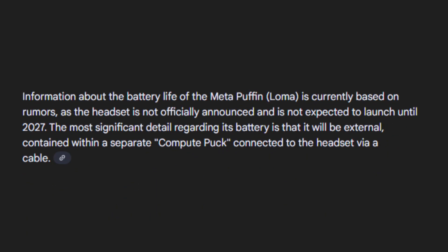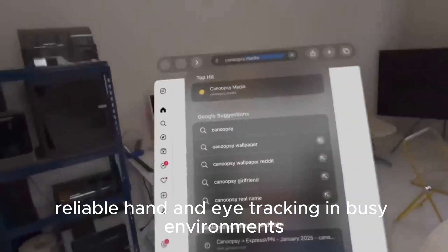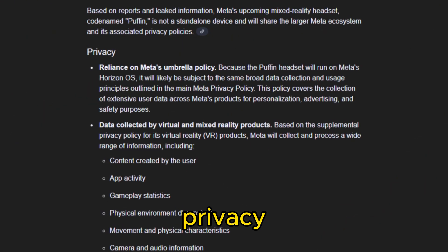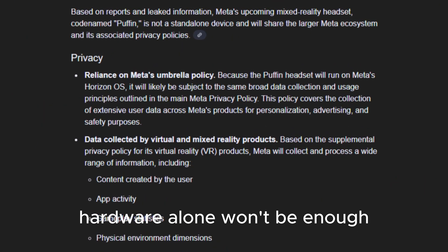Of course, there are hurdles: battery life in a puck, thermal management, reliable hand-and-eye tracking in busy environments, and convincing users to wear something new every day. Privacy and software ecosystems will also determine success — hardware alone won't be enough.